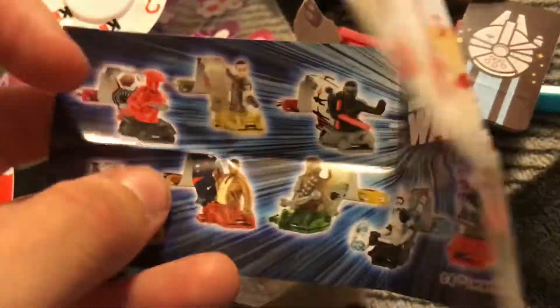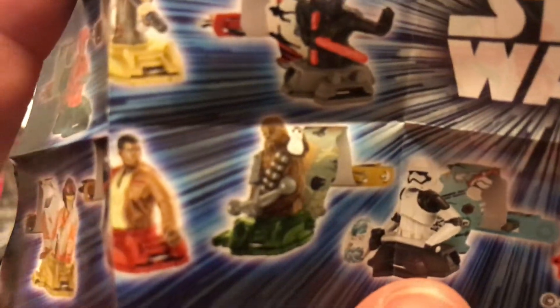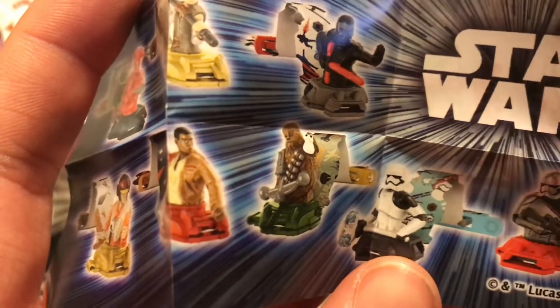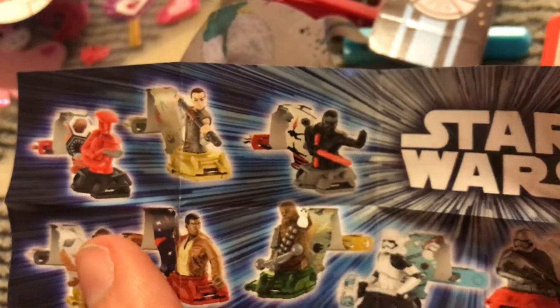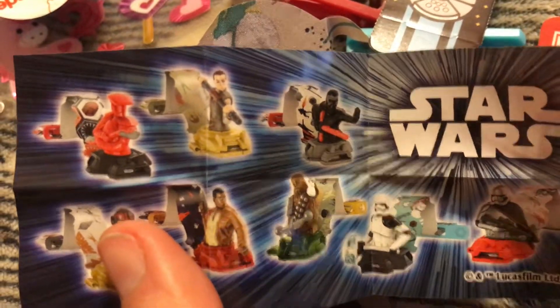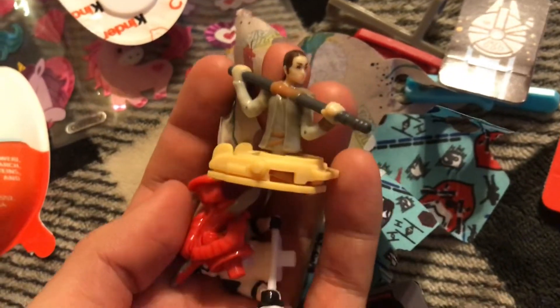The only one I don't have is Poe — I honestly don't care about Poe — but I also don't have Chewy. Chewy is so cute and has a cute Korg, so I feel like I need to get him. If I get duplicates of Rey or Kylo, I wouldn't mind — I could glue them onto something and make a little art project, like I've done before. They're really cute collectibles for only a dollar.